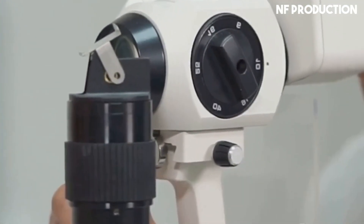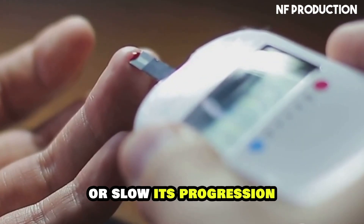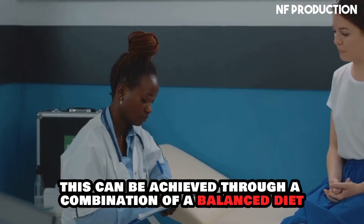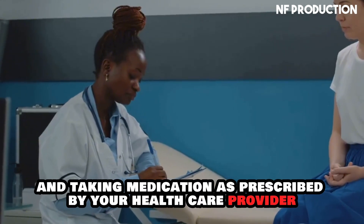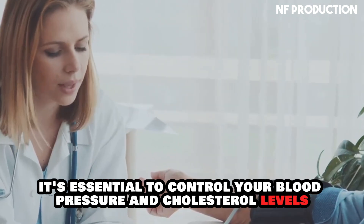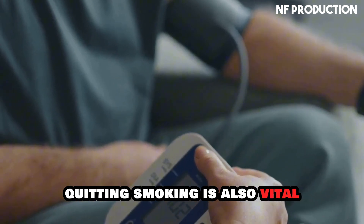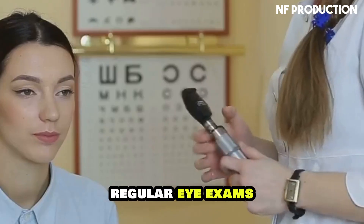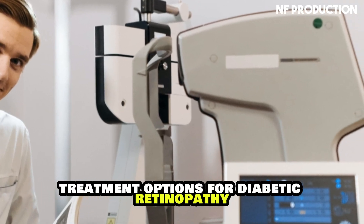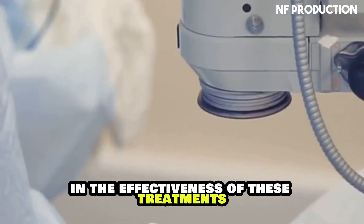While there's no cure for diabetic retinopathy, you can take several important steps to prevent or slow its progression. One of the most crucial steps is to manage your blood sugar levels effectively through a combination of a balanced diet, regular exercise, and taking medication as prescribed by your healthcare provider. Additionally, it's essential to control your blood pressure and cholesterol levels, as these can exacerbate diabetic retinopathy. Quitting smoking is also vital, as smoking can worsen the condition. Regular eye exams with dilation are necessary to monitor the health of your eyes and catch any changes early.